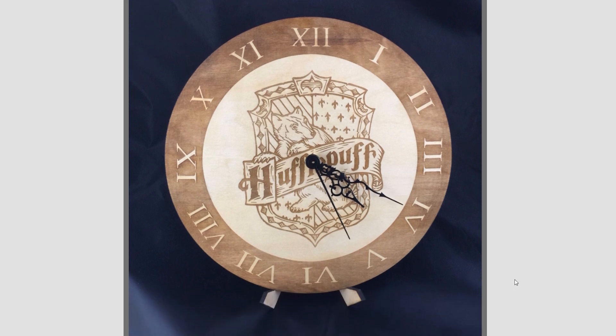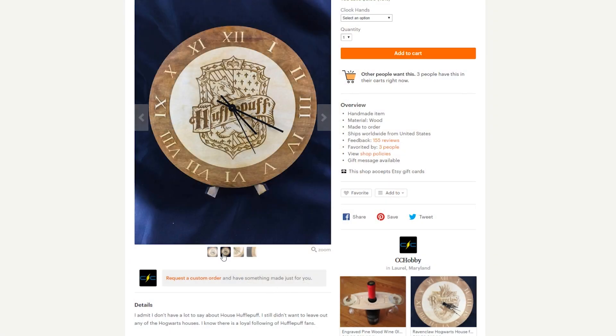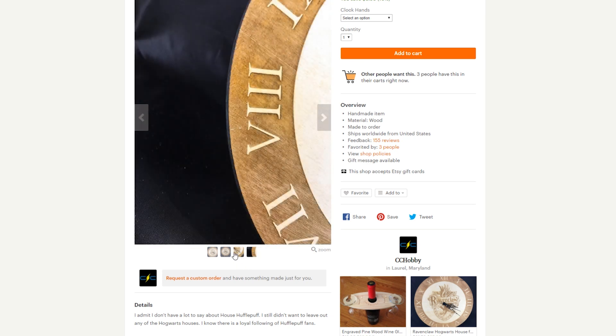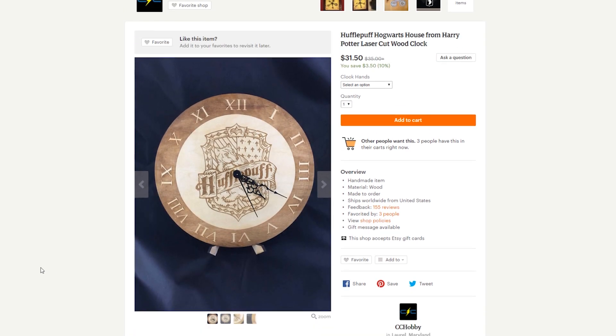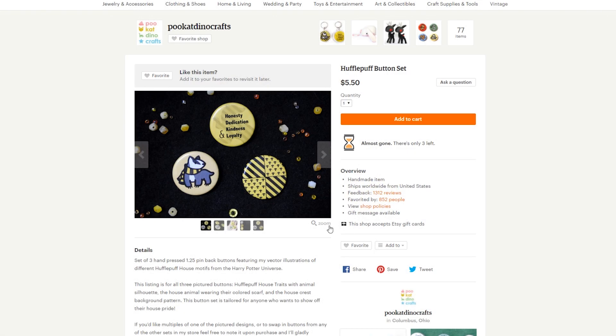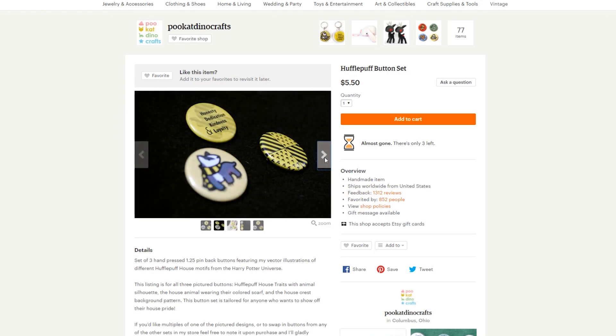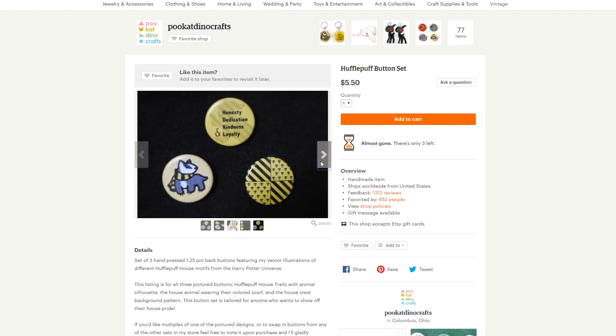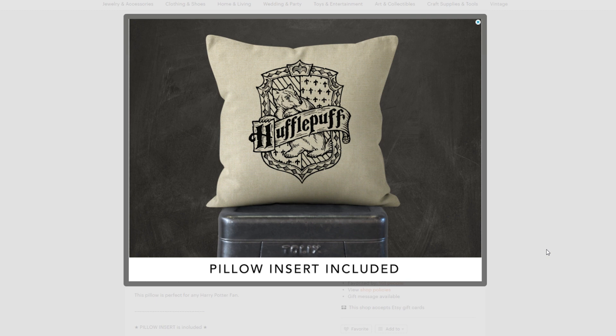Another really cool Hufflepuff room decor gift is this wooden Hufflepuff clock. It has Roman numerals and the Hufflepuff crest in the center and is available on Etsy. Moving on to miscellaneous items — there is a set of three Hufflepuff-inspired button pins: one has an adorable badger wearing the Hufflepuff scarf, and the other two are yellow with various Hufflepuff designs.